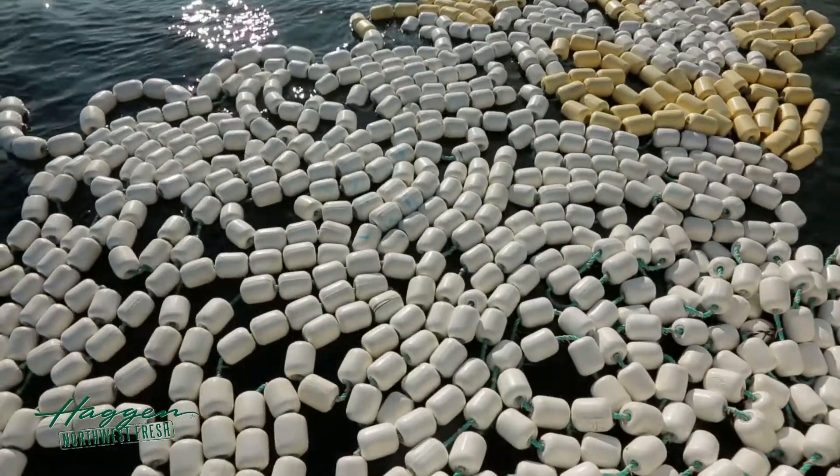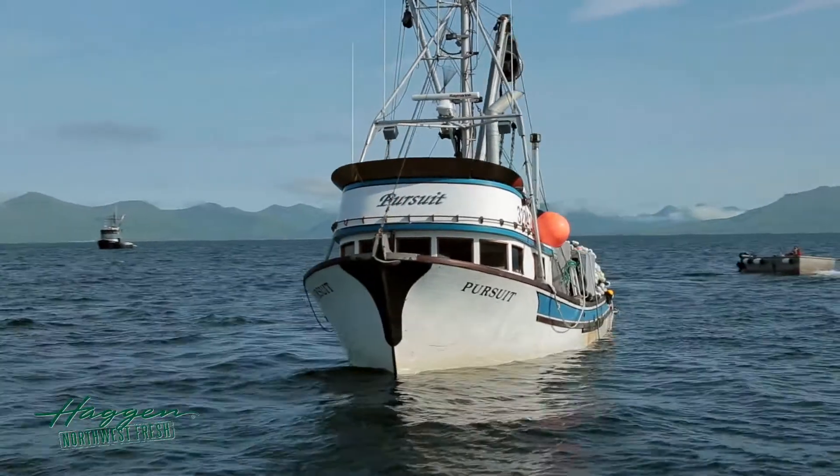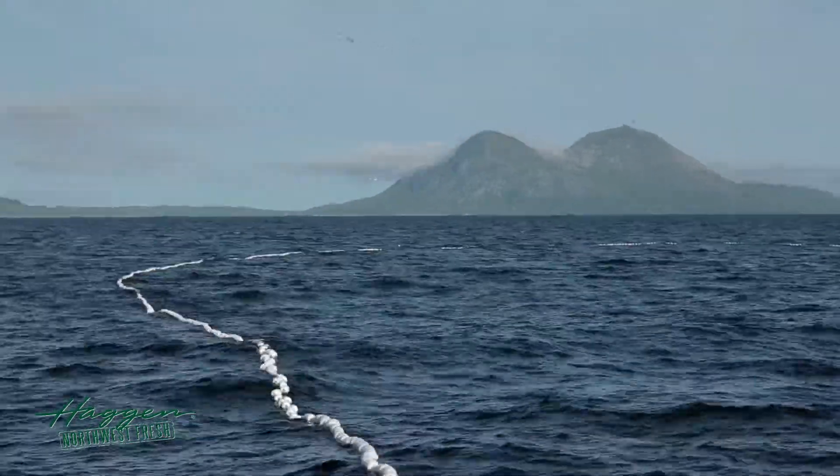There's gill netting, and then there's drift netting, and there's purse seining. Purse seining is what I do. I have a salmon net that's 250 fathoms long.